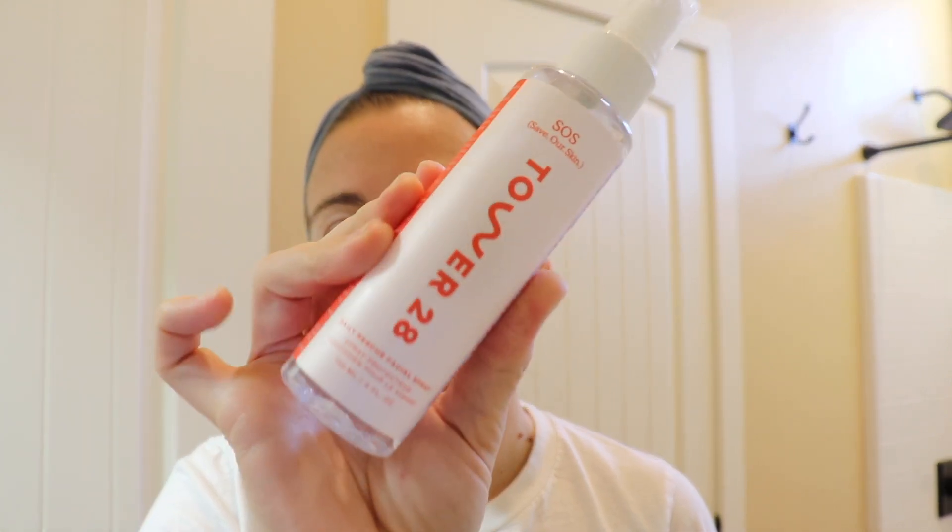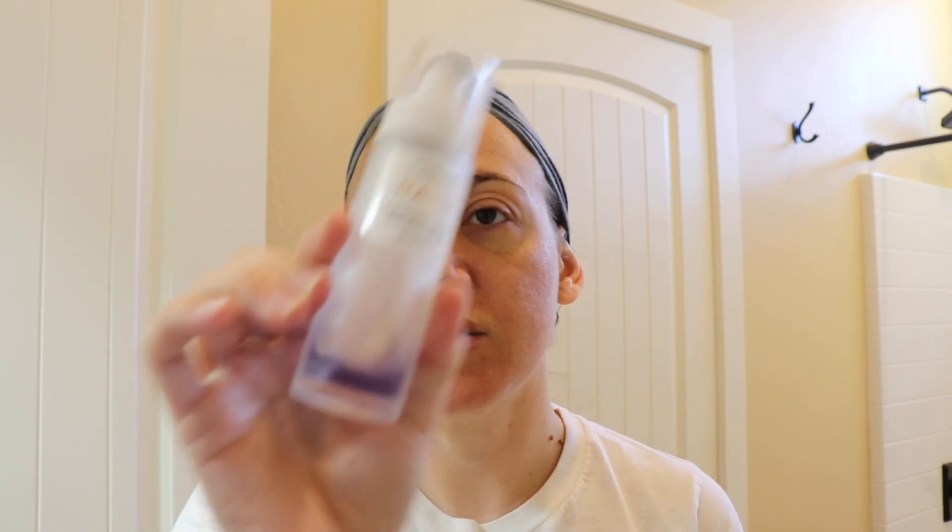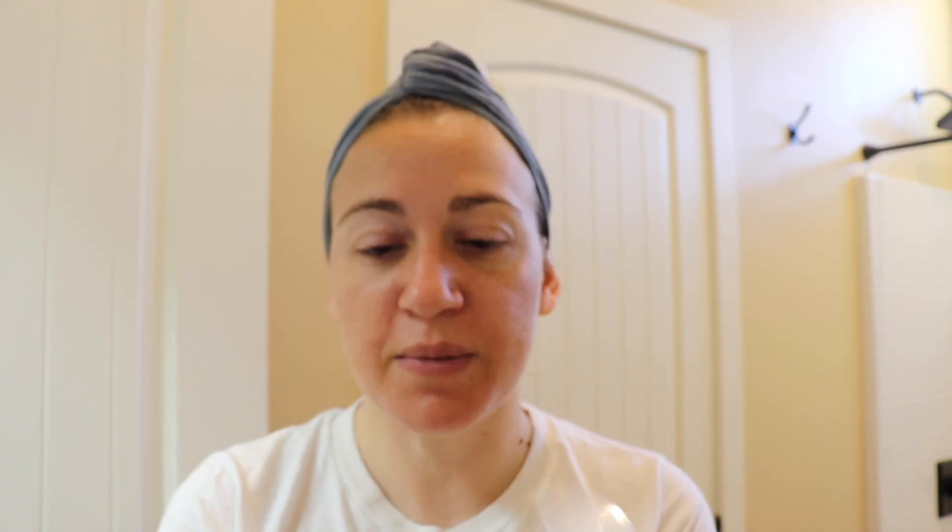It's fine — my face has been enjoying it. The next thing I do is take my Tower 28 Daily Rescue Facial Spray. This is the first mist that I do, morning and night. My skincare routine looks basically the same morning and night except for the moisturizer.